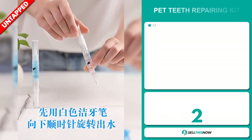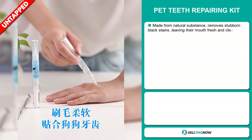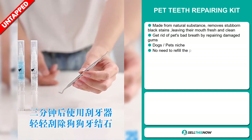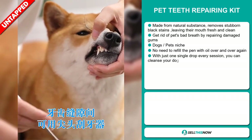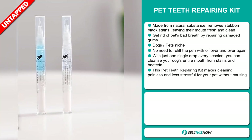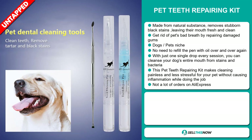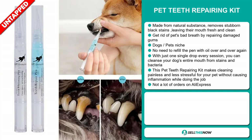Our next product is the Pet Teeth Repairing Kit. This is made from natural substance. It removes stubborn black stains, leaving their mouth fresh and clean. Get rid of pets' bad breath by repairing damaged gums, and it falls under the dog's pet niche market. No need to refill the pen with oil over and over again. With just one single drop every session, you can cleanse your dog's entire mouth from stains and bacteria.